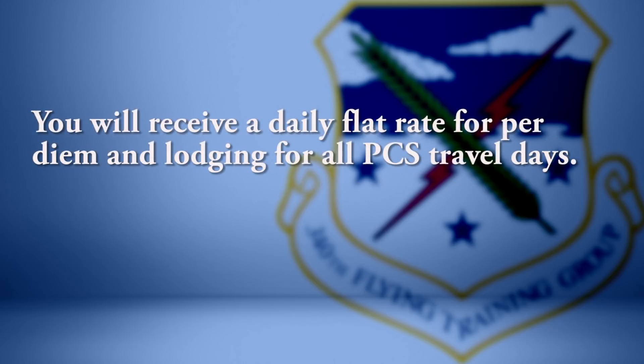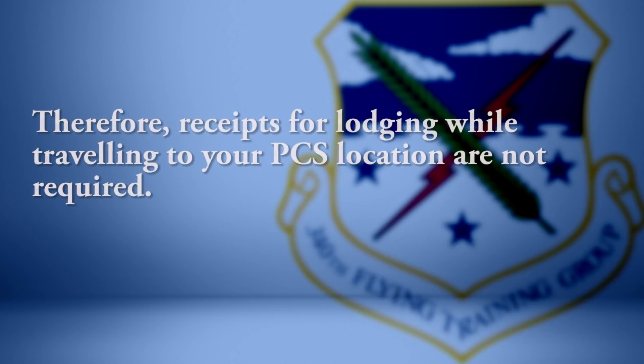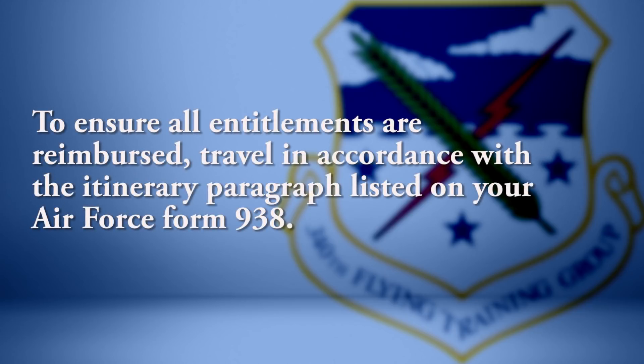You will receive a daily flat rate for per diem and lodging for all PCS travel days. Therefore, receipts for lodging while traveling to your PCS location are not required. To ensure all entitlements are reimbursed, travel in accordance with the itinerary paragraph listed on your Air Force Form 938.